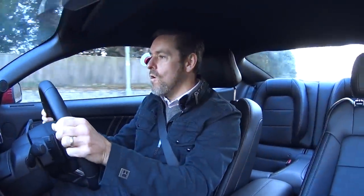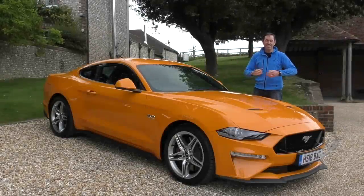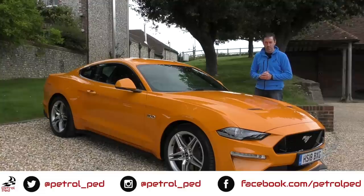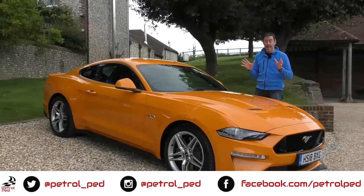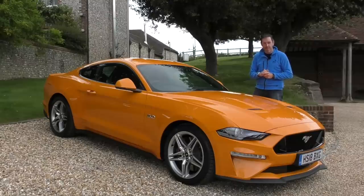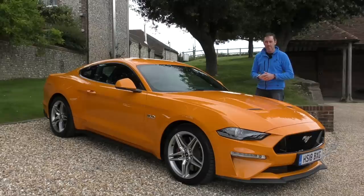Hey guys and welcome to Petrol Ped, and welcome to the facelifted 2018 Ford Mustang. As you can tell from that footage, I first drove the Mustang about 18 months ago and it was a wet day — must be something about Mustangs and weather. To be honest, I wasn't hugely impressed with the car I drove. It was the automatic, and for me it was probably more pony than Mustang, if you like your cockney rhyming slang.